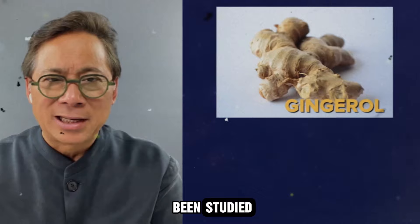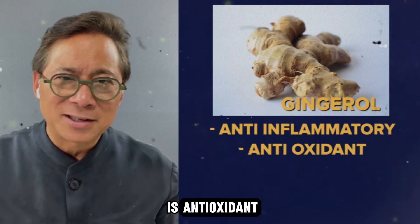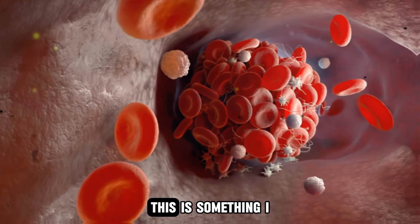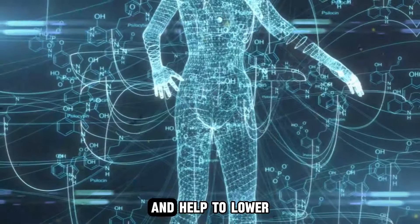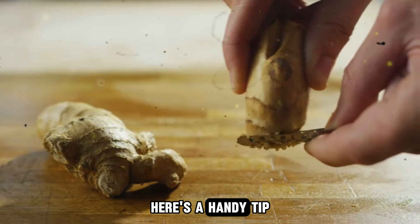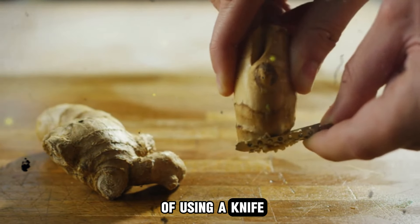What's in ginger? Ginger has a bioactive compound called gingerol. Gingerol has been studied and found to be anti-inflammatory and antioxidant. It also cuts off the blood supply to tumors — something Dr. Lee has worked on as well. Gingerol can also improve metabolism and help lower lipids.